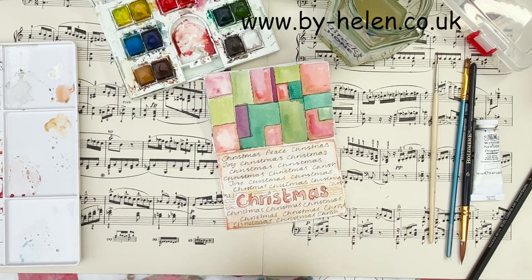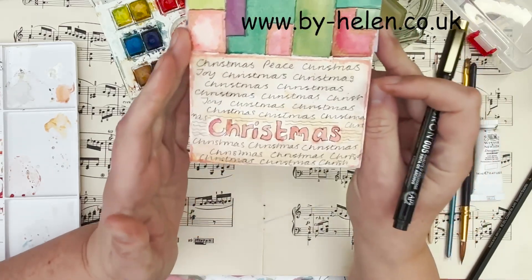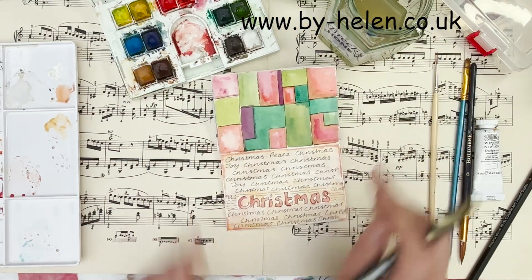You might be better at calligraphy than I am. But either way, just words — it can be anything. There's Christmas, Christmas repeated, a few odd words. Peace and joy added in there as well. They're good, very good.